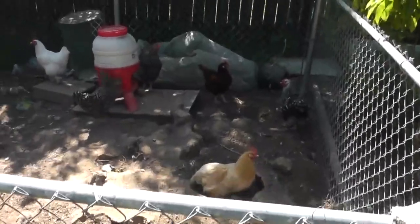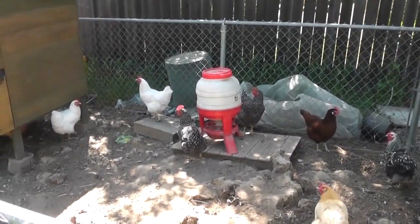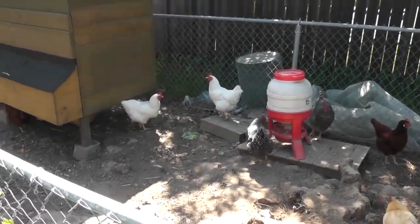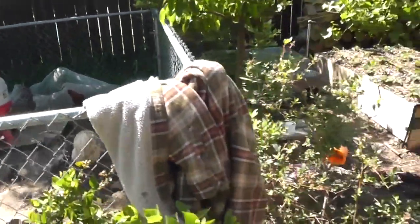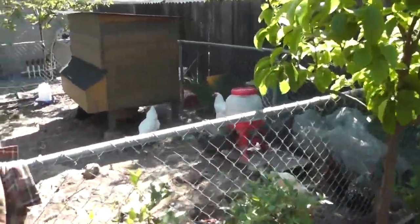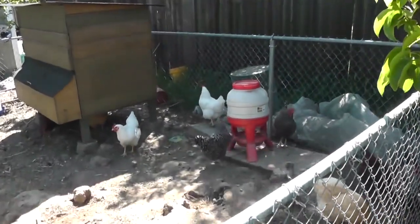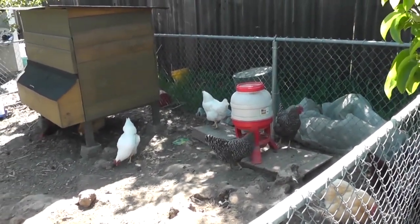I think he's got seven or eight birds in here. You should check your local ordinance — if you live in towns, a lot of places will allow you to have backyard chickens. You can't have a rooster most likely, but you can have four, five, or six hens, whatever allotment they give you.